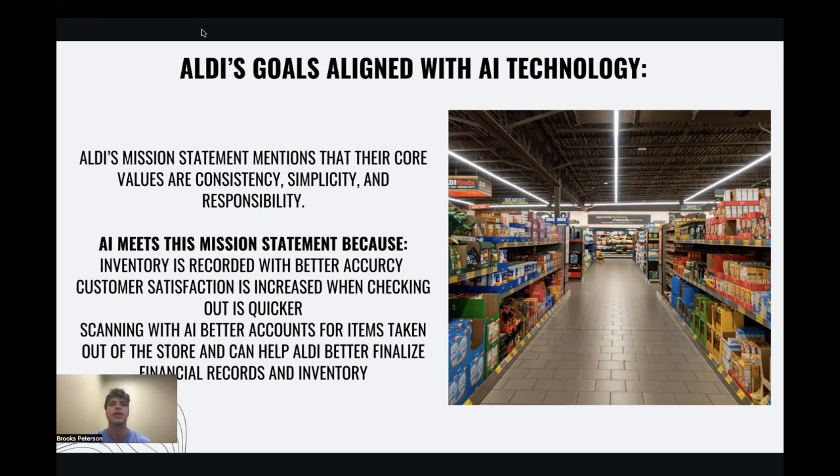Overall, I've told you about the current issues at hand and how the implementation of these grocery carts intends to help. I want to pass the presentation to Sarah Fyfe, who will tell you about the cost-benefit analysis of Aldi and how AI is currently being implemented in the stores.